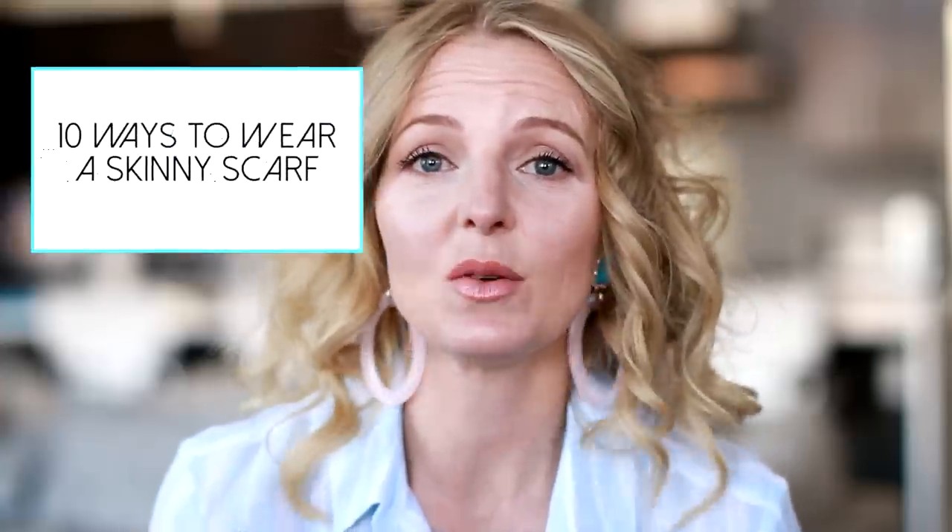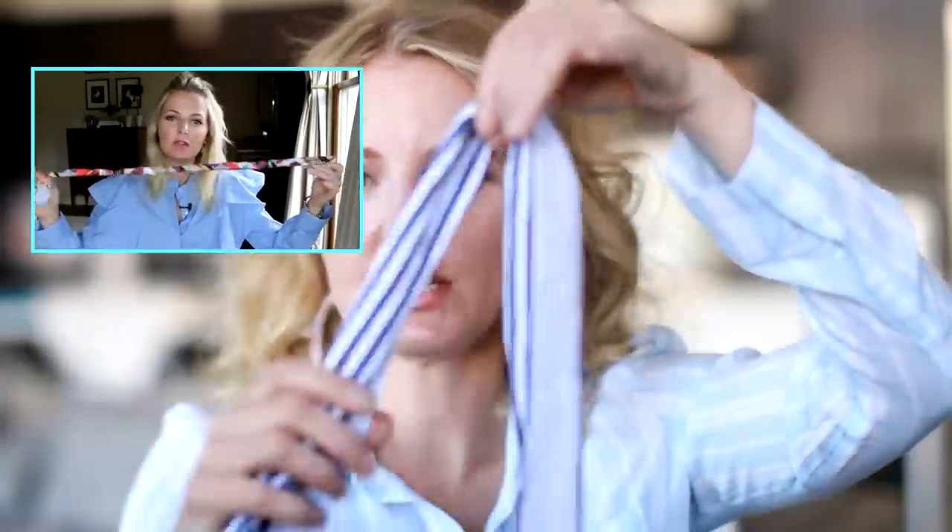The next accessory I want to talk about is the skinny scarf. I did a video showing you different ways to style the skinny scarf — it's a video I'm really proud of and I hope you'll check it out. It covers all the ways you can wear the skinny scarf as an accessory. The skinny scarf is very affordable and very easy, and it definitely adds a lot of excitement to your look.